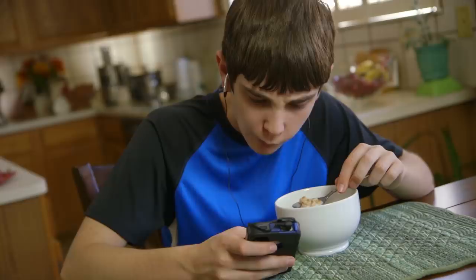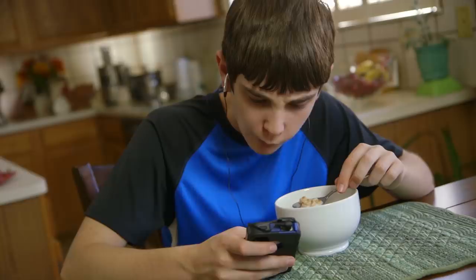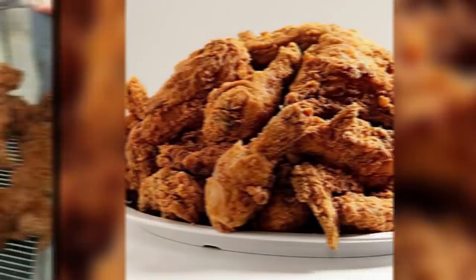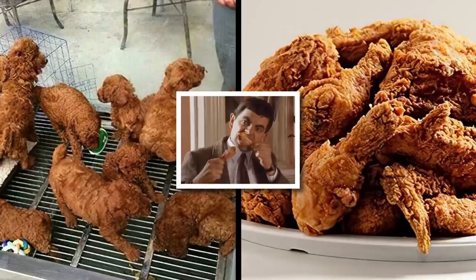If you haven't already lost your appetite, let's take a minute to appreciate how much dramatic movie explosions and exhaust smoke look like pieces of crispy fried chicken. Or is that actually chicken? These spot the difference games are getting harder. Just take a look at these plates of KFC's finest chicken strips — or would that be puppies? These little guys would be in serious danger if I had a hunger on.